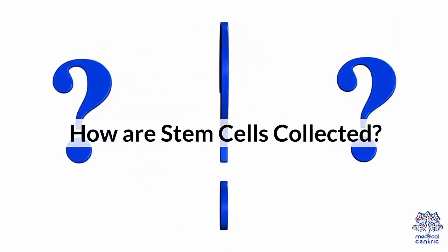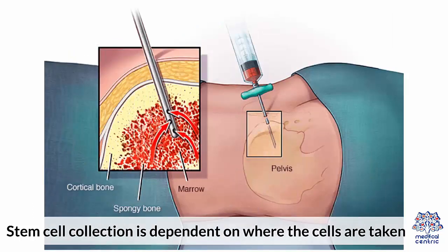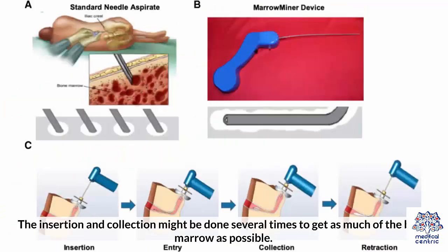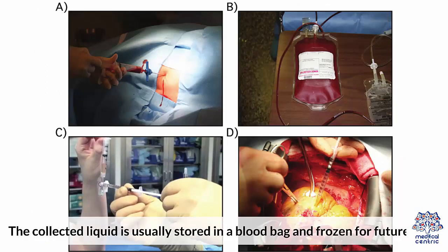How are stem cells collected? Stem cell collection is dependent on where the cells are taken from. For bone marrow transplants, or BMT, the liquid inside the bone marrow is collected using a syringe. The insertion and collection might be done several times to get as much of the bone marrow as possible. The collected liquid is usually stored in a blood bag and frozen for future use.